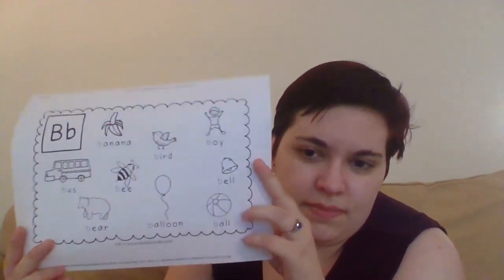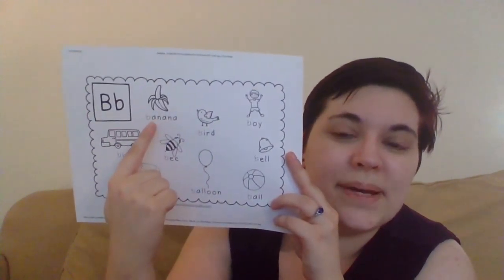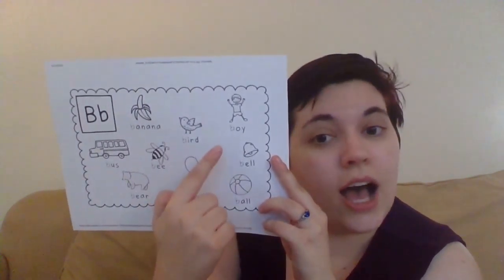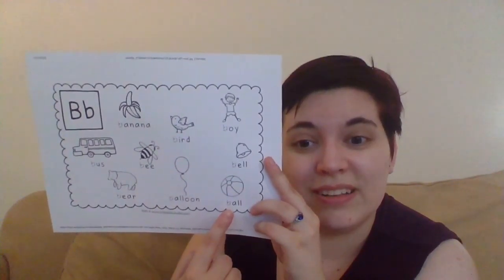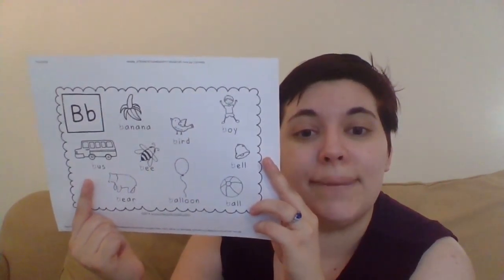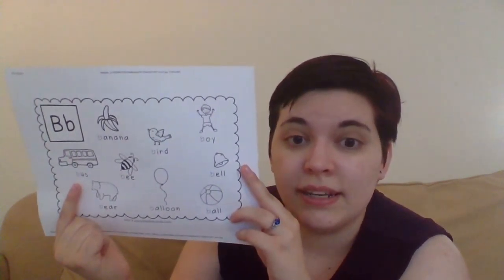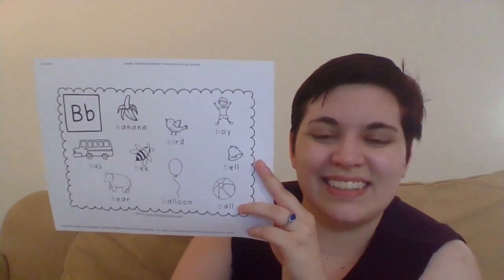What else have we got that starts with the letter B here on our worksheet? We have some animals, we have some food. We have a banana, a bird, a boy — are you a boy? A bell, a ball, a balloon, a bee, a bus — are you taking the school bus now that it's fall? And a bear. Awesome, good job you guys! Now balloon is exciting because our next book — our last book for today — is called Emily's Balloon.